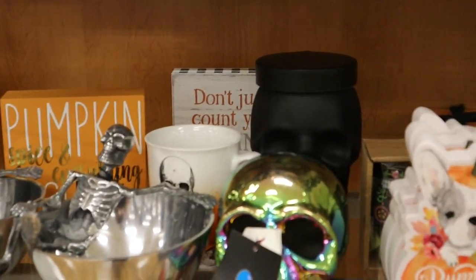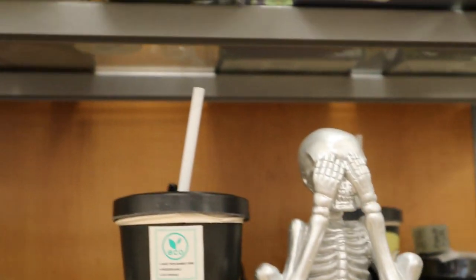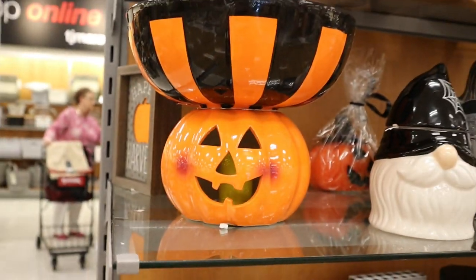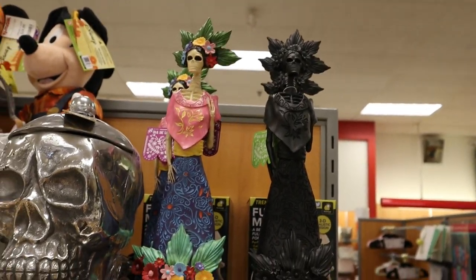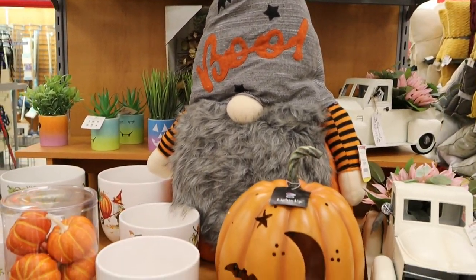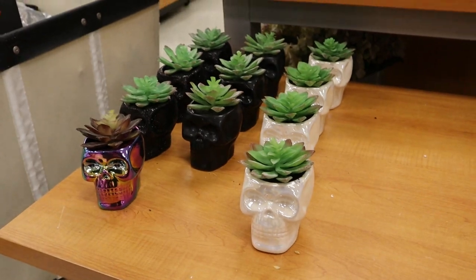I really liked this oil slick skull — that was cute. And then the black matte skull behind it was actually a canister, so that was kind of cool. There was a jack-o-lantern with a bull on his head — we saw a skull one like that a couple weeks ago, so those are a thing. I love this little statue — I think her name is Katrina or Katarina, I'm sorry I'm butchering that. Some succulents and a jack-o-lantern — and that was basically it for TJ Maxx. That's sad.